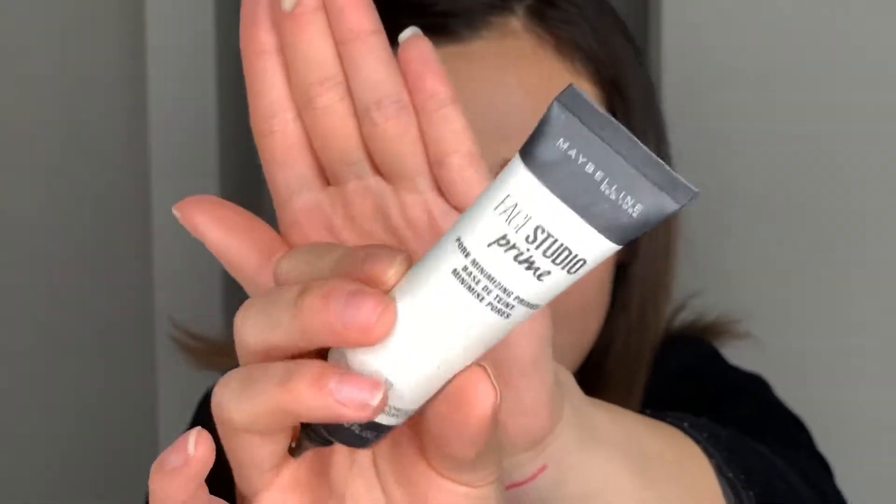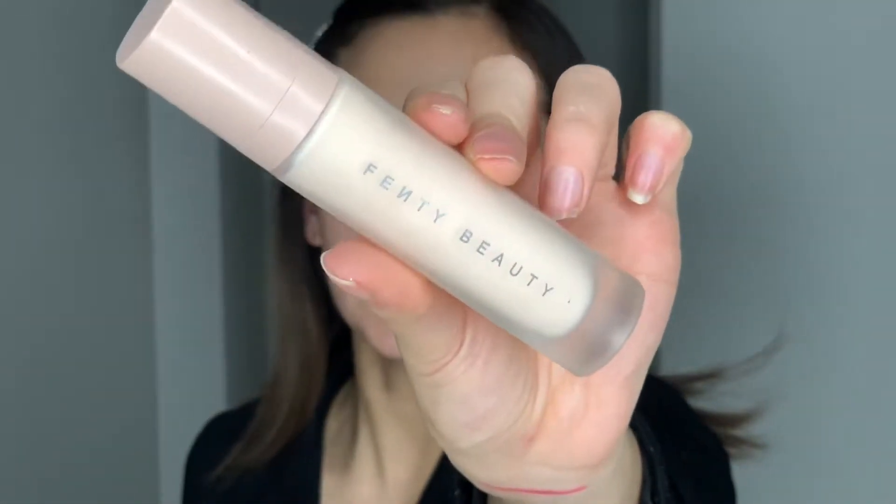We want a nice flawless base, so I'm going to go in with the Maybelline Face Studio Pore Minimizing Primer. I've really been liking this — it's drugstore, very affordable, and makes my skin look very smooth. For the rest of my face I'm also going to use the Fenty Beauty Pro Filter Instant Retouch Primer. I really like this and haven't used it in a bit so I thought I'd use it today.